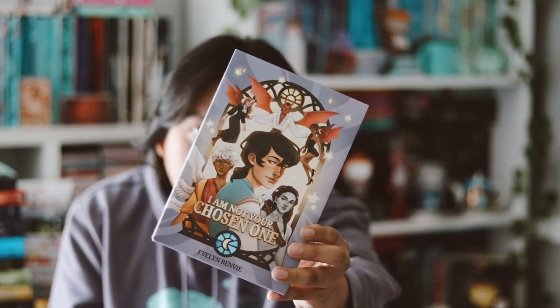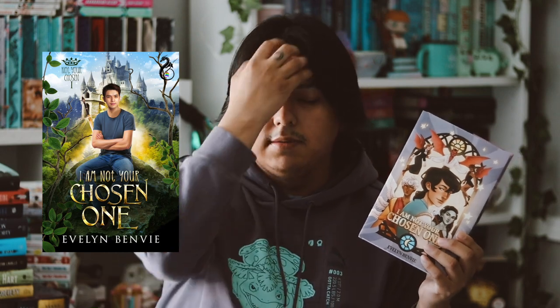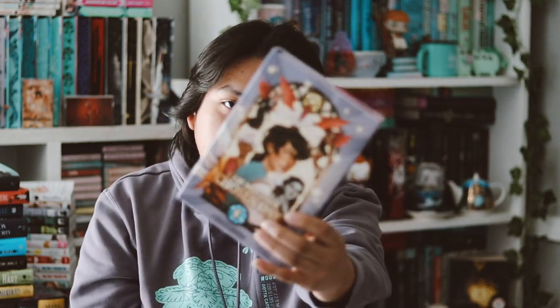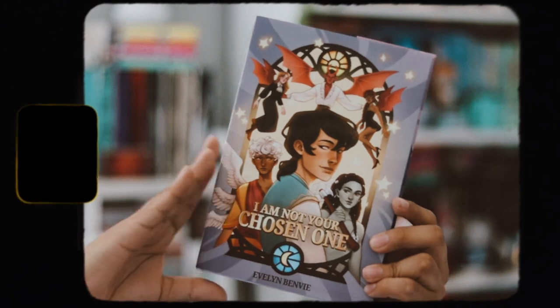Now for the indie published book, which is 'I Am Not Your Chosen One' by Evelyn Benby. This is the cover and I really love it — it's really pretty. The original published cover is pretty hideous, so I'm really glad this is what they chose to do instead. This is really beautiful.